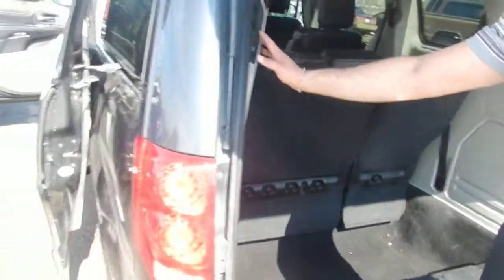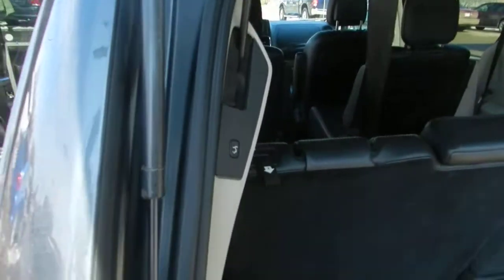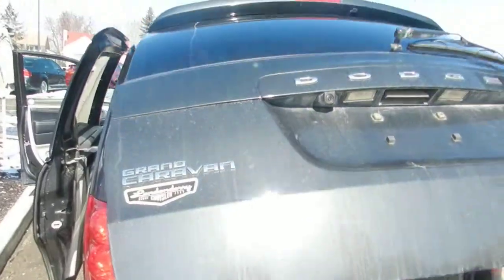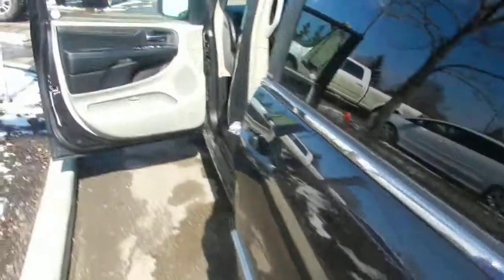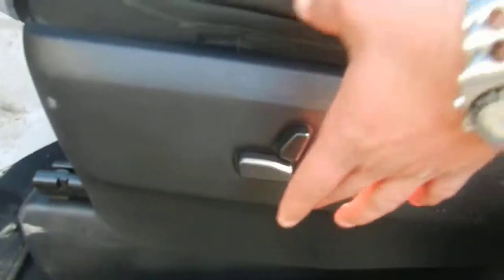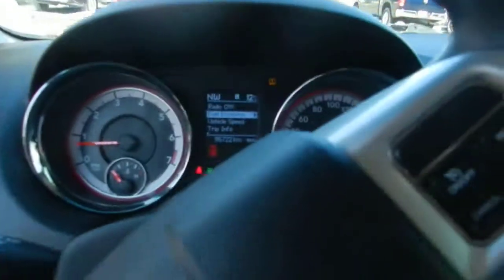The back door is also electronically operated. It's a fully loaded Dodge Grand Caravan 2011 — very clean, great for the family. Fully optional power, fully loaded seats, power seats. Come on over, go for a drive.